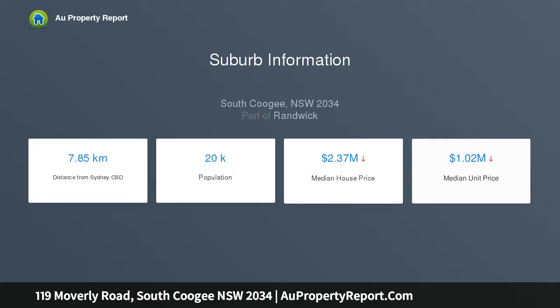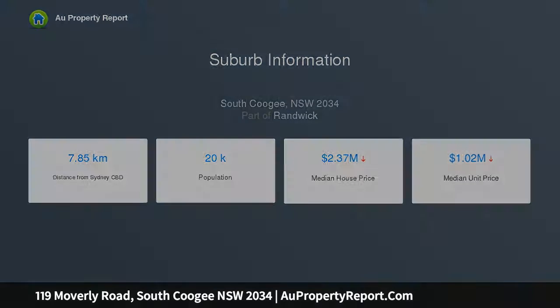Designed for indoor-outdoor family living and entertaining with an alfresco dining barbecue deck in the private rear garden, the home features a gourmet marble kitchen and open plan living and dining flowing to a north-facing balcony overlooking the park.